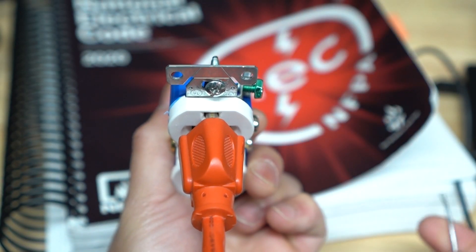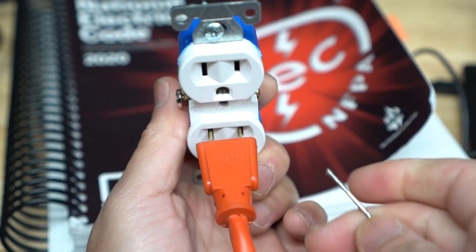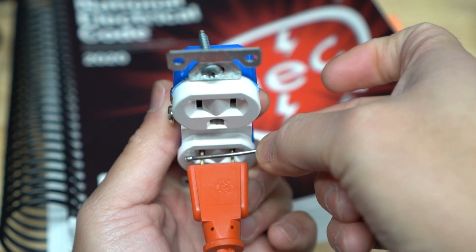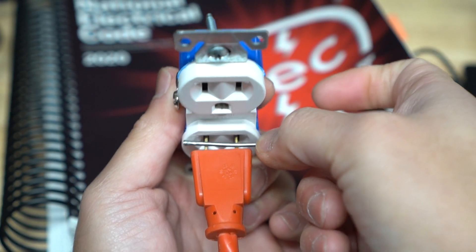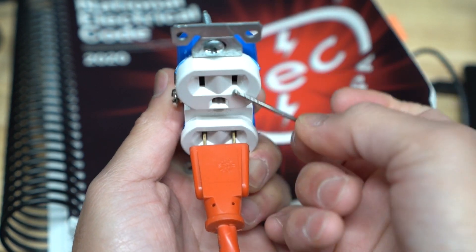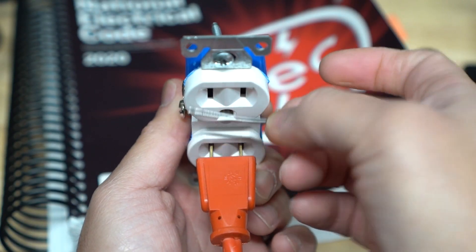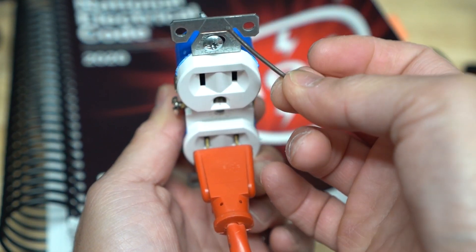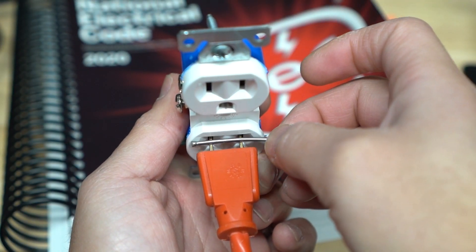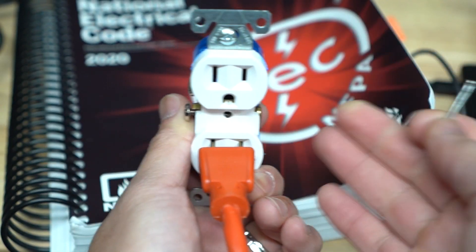But if it was plugged in the other way and something falls down and makes contact with the hot and the neutral, it's going to cause your circuit breaker to trip, cause an arc, spark, and could possibly cause a fire. Even one in a million — if a nail or a paper clip falls and lands right there, it's going to start sparking, arcing, and could possibly cause a fire depending on the surroundings.